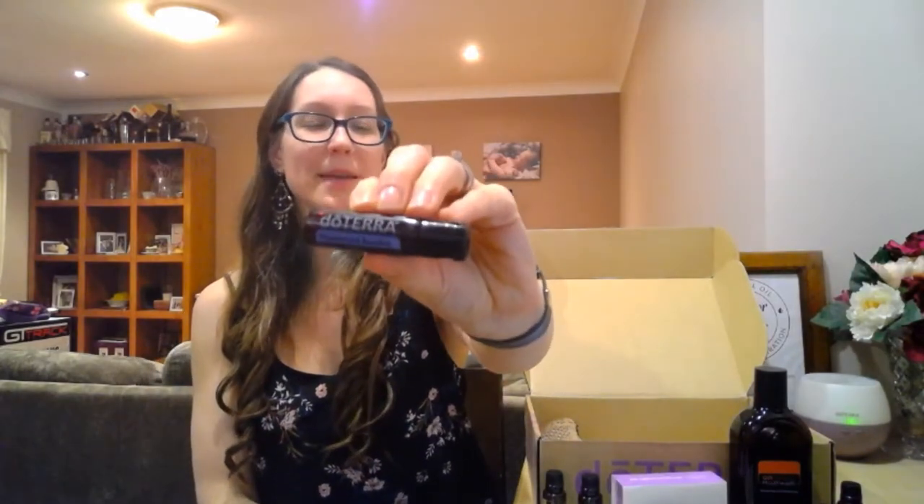Lemon is good for getting grease off things. We use it to wash our fruit and veg — we just fill up the tub with some water, splash in some vinegar, add some lemon, and wash our fruit and veggies. I use it to clean my dishwasher and my laundry. It's seriously such a versatile oil, and it's another cheapie, which is good because we go through a lot of lemon.